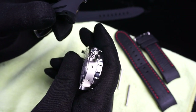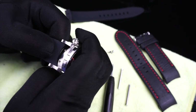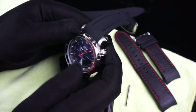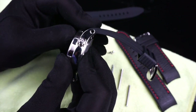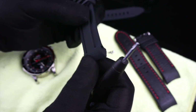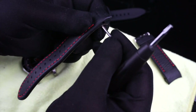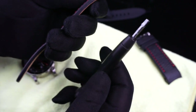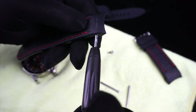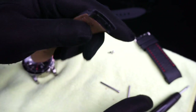Once the strap comes out, you can see it has little pegs on the case side that match up with little indentations on the case, so when you put it back on it aligns properly. They do mention in their handout that the first time you install some of these straps, they may be a little tight for the screw to fit through. What they recommend is you take the screwdriver that's included and gently turn it in either end of the strap to slightly widen the hole so that the screw can pass through easier.